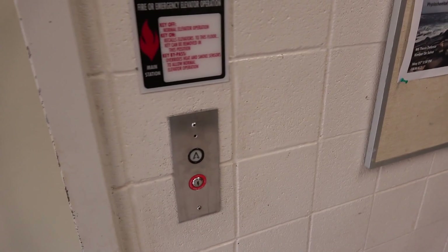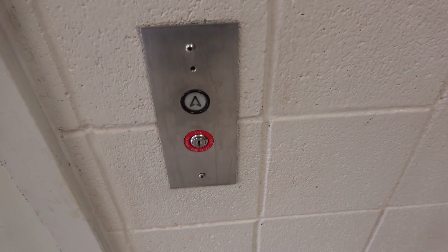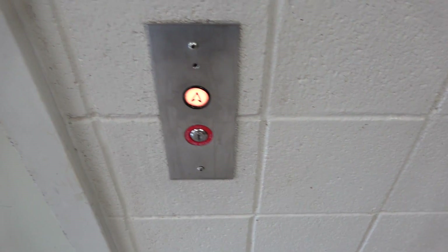Alright, here we come to the elevator at the Geosciences building at Texas A&M University in College Station, Texas. It's a Dover with traditional classic fixtures, installed in 1984.